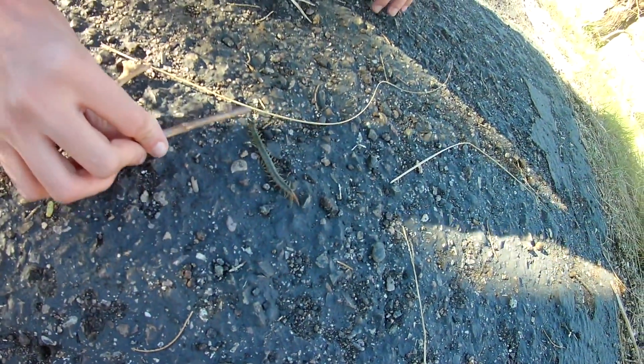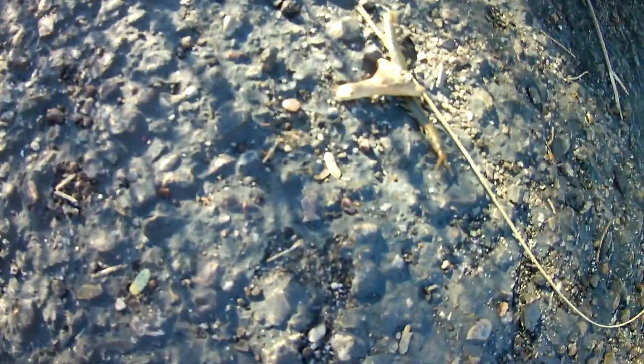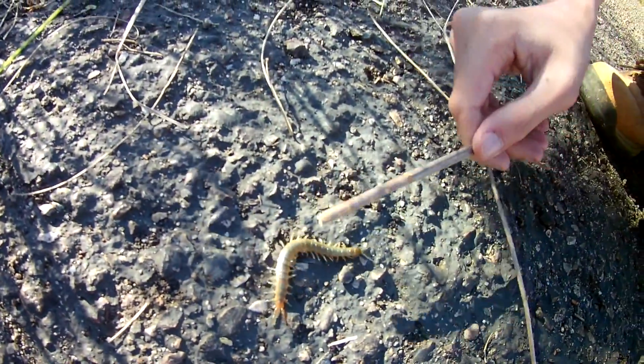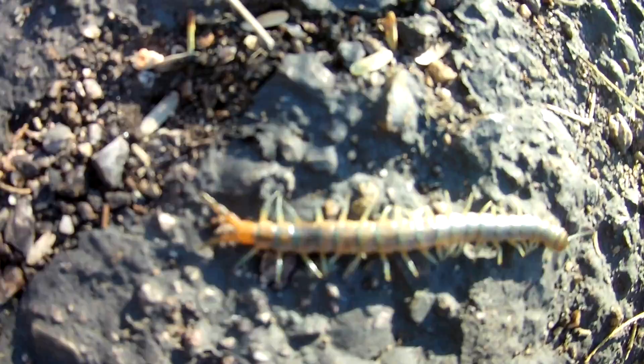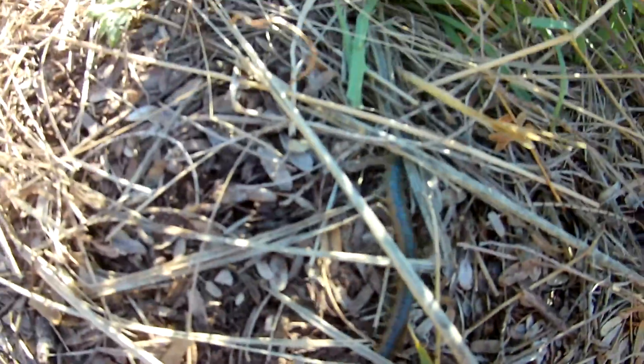This is a pretty big centipede for me — in New York we don't have very large centipedes. This guy only lives in the Southwest, in the Sonoran Desert. They don't want to hurt you, and they are pretty voracious predators. This is the fourth one I've seen, and they're practically impossible to catch. I'm going to let him go back in the grass to live a peaceful, happy life.